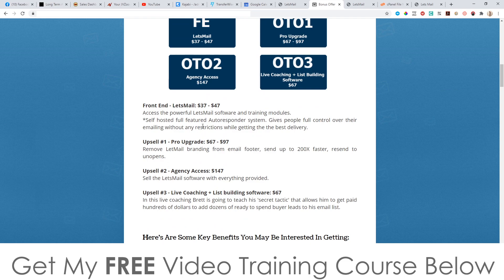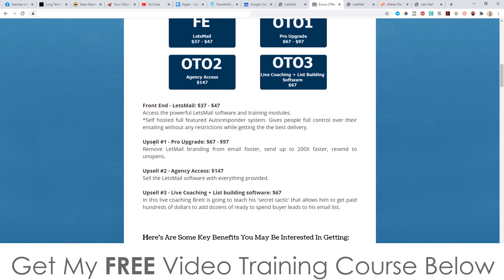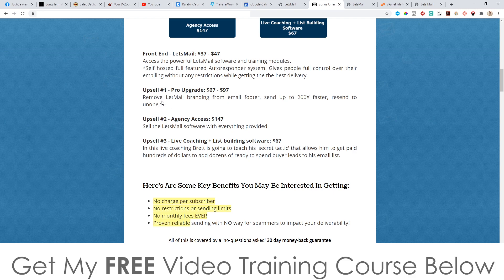Everything I just showed you is going to be $37, going up to $47 towards the end of the launch, so get in early around 10am Eastern Standard Time on the 15th of August. Even at the $37 front end you still get access to all of those high-quality bonuses. Upsell number one is the pro upgrade at $67 — this lets you remove the Let's Mail branding from email footers, send up to 200 times faster, and re-send to unopens, which is a great tool that increases your open rates.